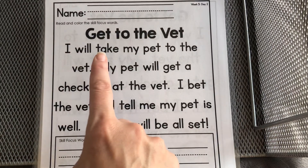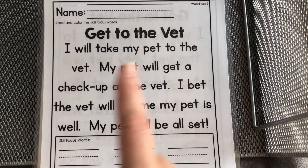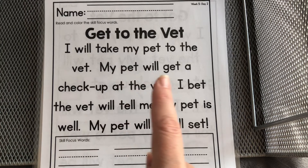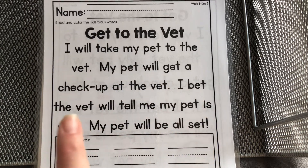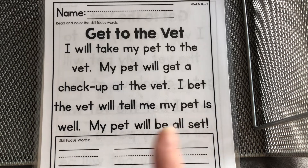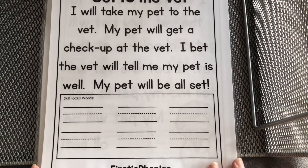Let's read it again. First we start with our title: Get to the Vet. I will take my pet to the vet. My pet will get a checkup at the vet. I bet the vet will tell me my pet is well. My pet will be all set.